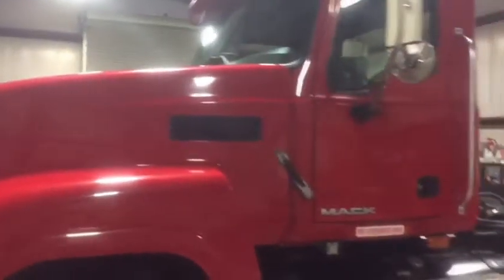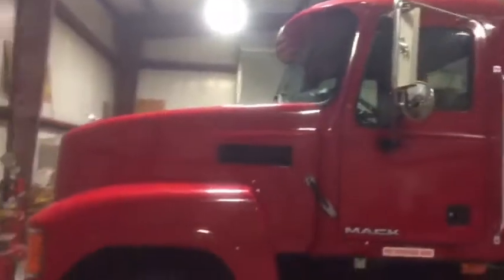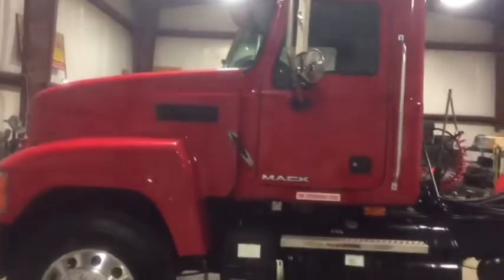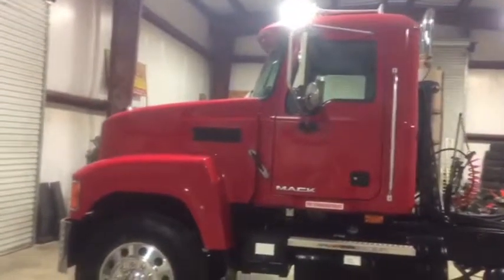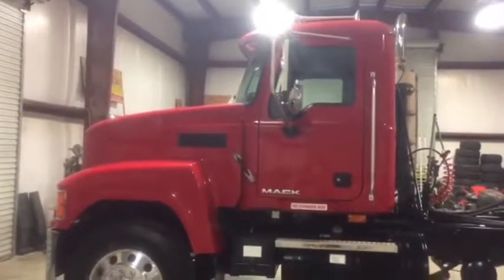Nice clean truck with a lot of eye appeal. Truck's ready to go to work for you. Only 56,000 miles. The body is nice and straight — we see no damage, no dents. It's got great paint on the truck. We're also going to find this 2008 Mack CHU Pinnacle with an MP8 Mack engine and 13-speed Eaton Fuller transmission.